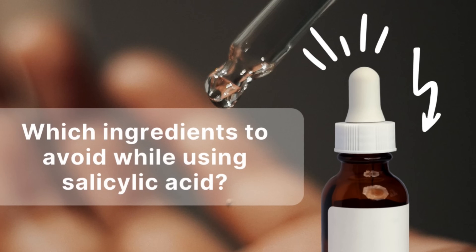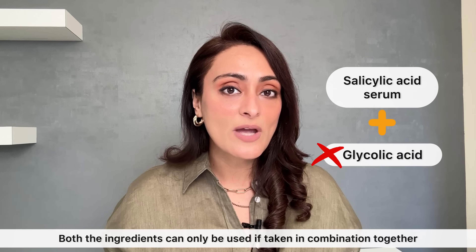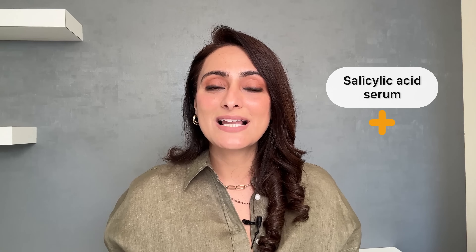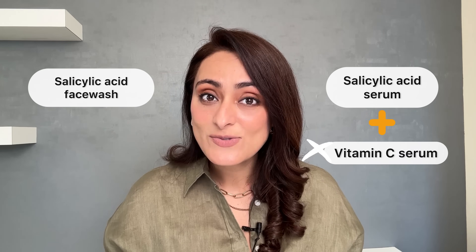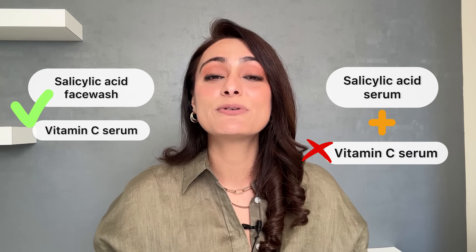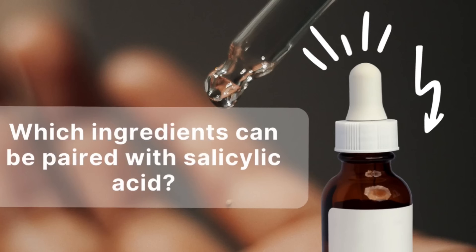Ingredients to avoid with salicylic acid: don't use salicylic acid with retinol — it leads to a lot of irritation. Use salicylic acid in the morning and retinol at night. Don't use it with glycolic acid separately — combined AHA/BHA products are fine, but using them in different formulations can cause irritation and dryness. Don't use it with benzoyl peroxide, as that causes dryness and irritation. Don't combine a salicylic acid serum with vitamin C, as vitamin C can get inactivated — though a salicylic acid face wash followed by a vitamin C serum is a good combination, since the lower pH helps vitamin C absorb better.